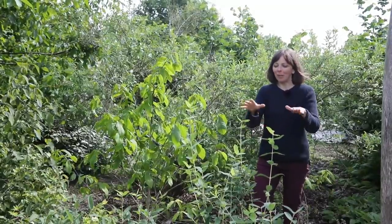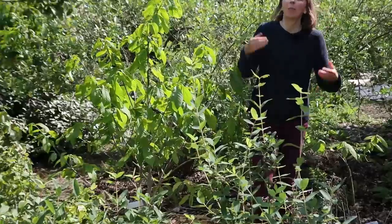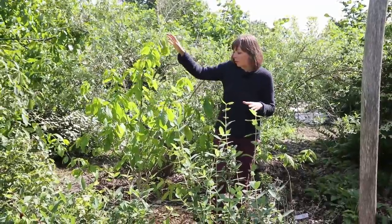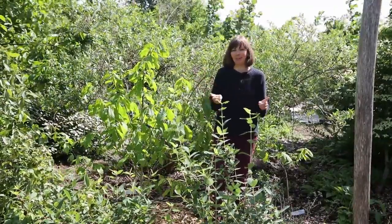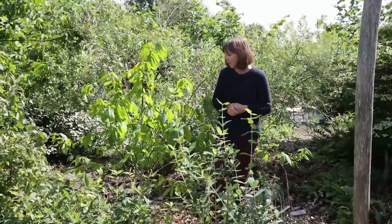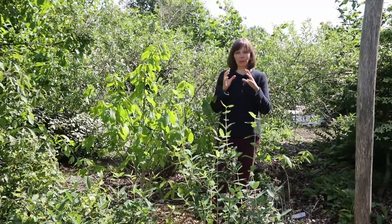Right behind the honeyberries are our two pawpaw trees — this one that was larger already when I planted it, and then this one. With pawpaws, the same as with honeyberries, you need several varieties for good pollination and those are compatible. The trees also finally started growing and even flowered for the first time, but the trouble is only this one flowered and this one didn't, so we didn't get any pollination and we didn't get any fruits. It's not a problem — the trees are still young so I'm giving them time to mature a bit to be able to bear the fruit, which are very large and heavy.